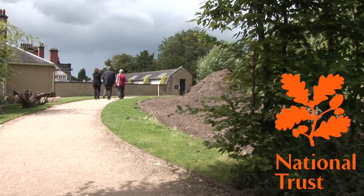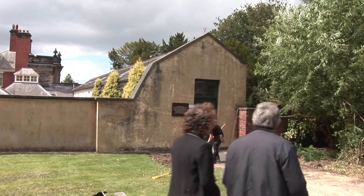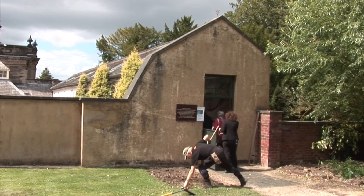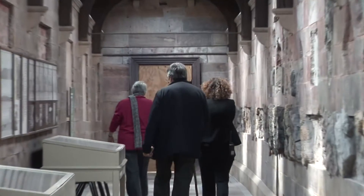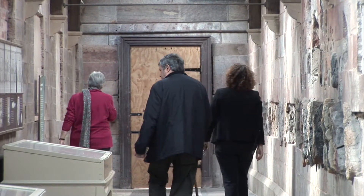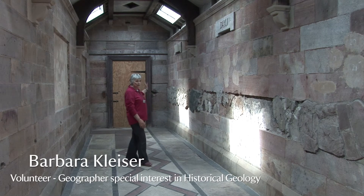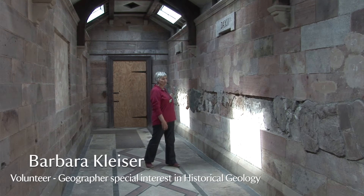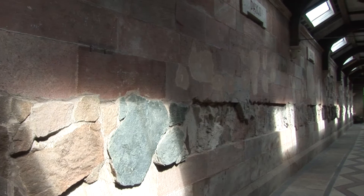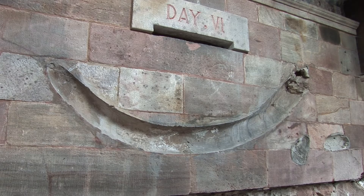This is James Bateman's geology gallery. James Bateman was the designer of the garden here at Biddulph Grange and he came here in 1841 with his wife Mariah. His idea was that when people arrived at the gallery they would be able to make a journey through time from the entrance through several bays which were meant to represent the days of creation and then out into the garden.